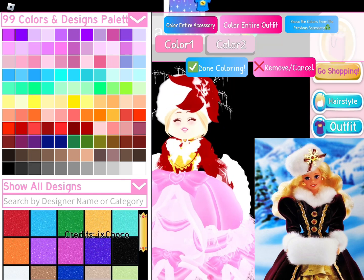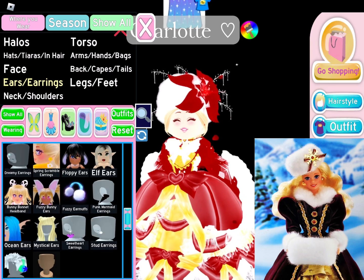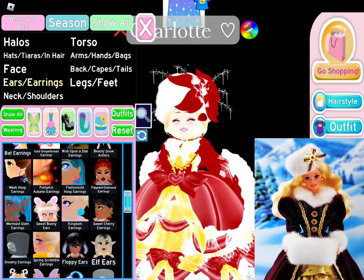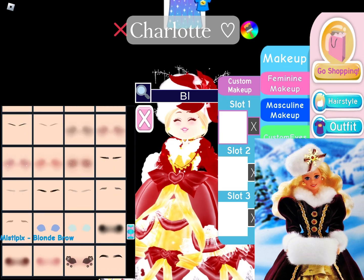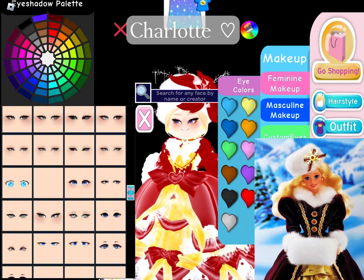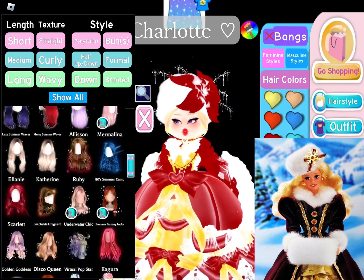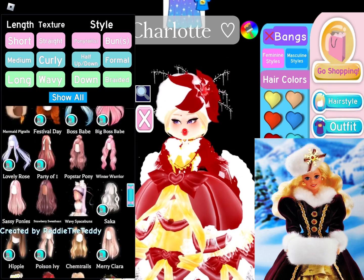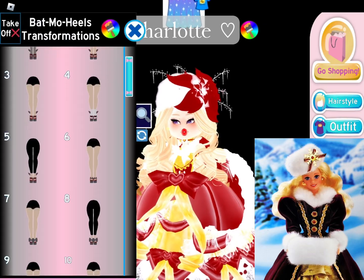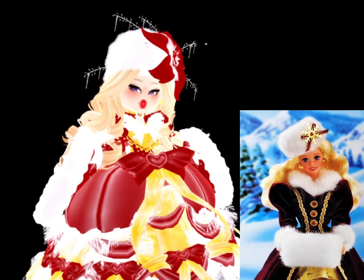I have always loved Barbies. Since I was little my first ever Barbie was the Anna Barbie from Frozen. I just like dressing up as characters — I like dressing up Barbies, I love dressing up in Royal High, I just like clothes. I was looking for a hair and then remembered I needed shoes. So this is my Royal High outfit versus the doll. Tell me in the comments if you think I did a good job.